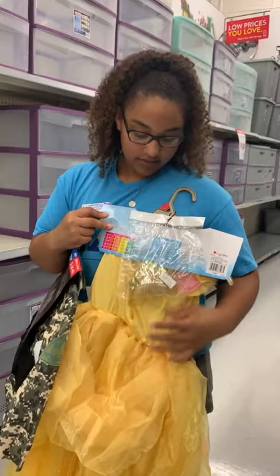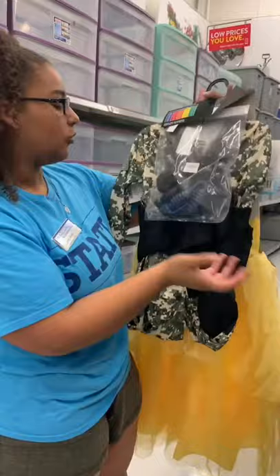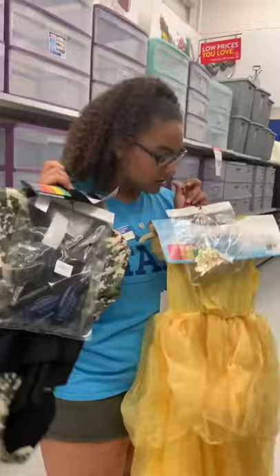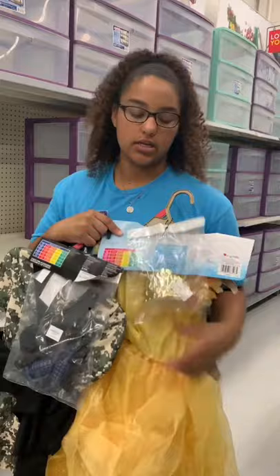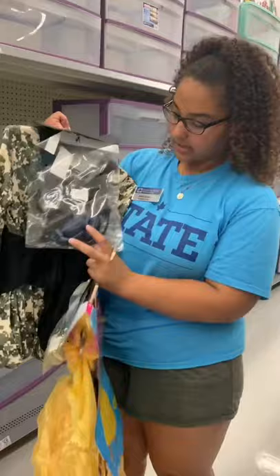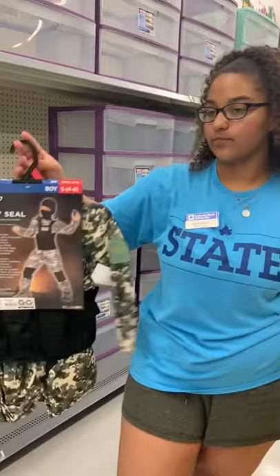The girls' costume comes with a really pretty tiara that's gold with pink sparkly jewels in them. Whereas the boys' costume comes with a walkie-talkie, a knife, two grenades, and a headset. You can also see the difference in color as well — the girls' has a really bright gold and a bright sparkly pink, whereas his is completely dark: two dark blue grenades, a black headset, a black walkie-talkie, and a black and silver knife.